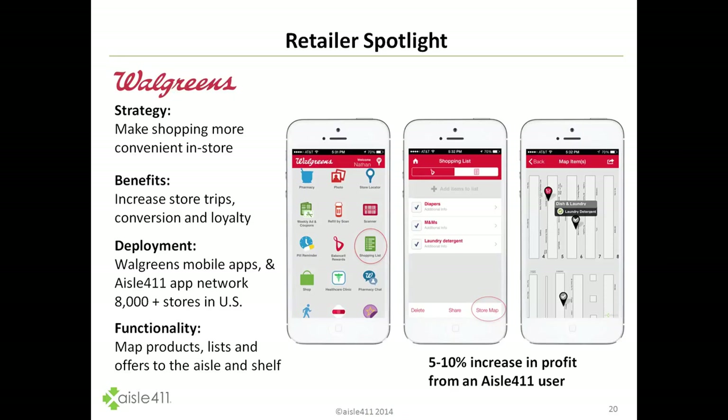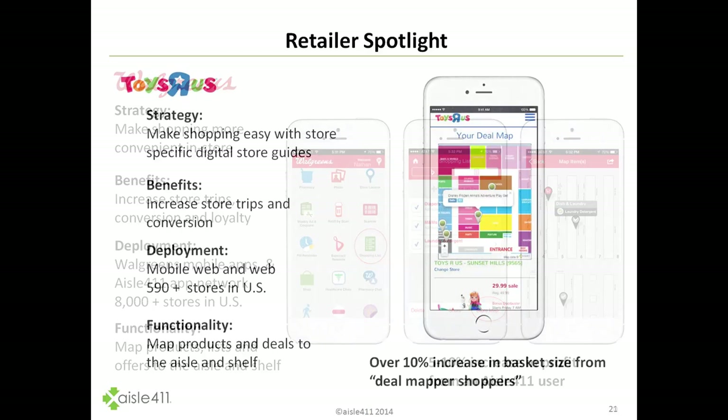The coupons displayed below become much more accurate and relevant based upon previous purchase history and immediate intent. Walgreens allows shoppers to build a shopping list in the app and map that list throughout the store. This is deployed in over 8,000 stores in the US and Puerto Rico. We estimate on average a 5-10% increase in profit from an EZL411 user, by saving associate efficiencies and removing the lost sale — increasing that conversion rate.